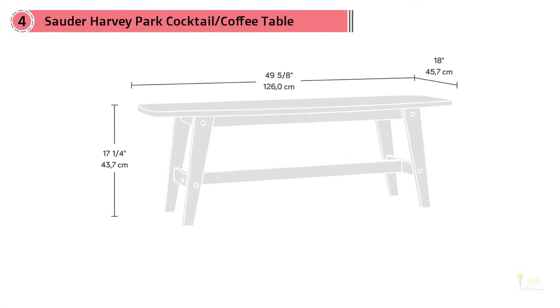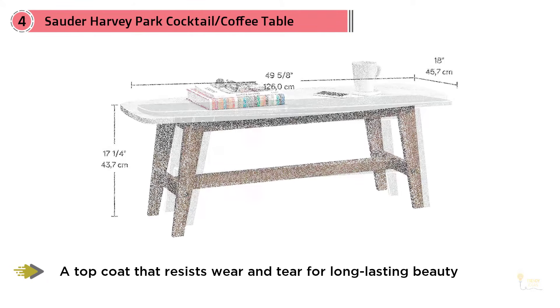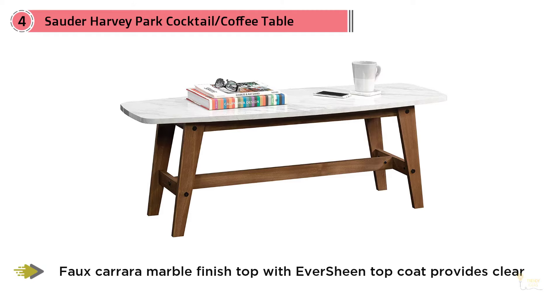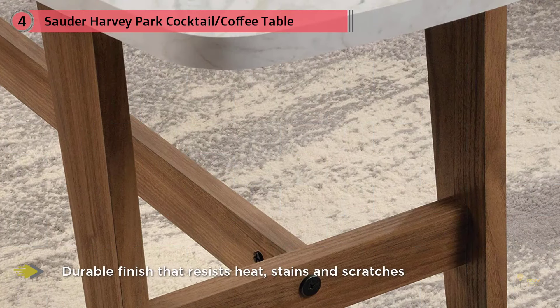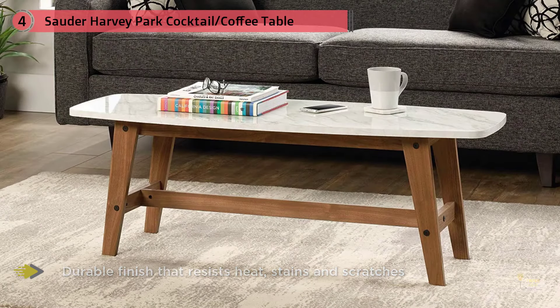Number four: Sauder Harvey Park Cocktail Coffee Table, Fine Walnut finish. Show off your love for retro style when you bring the Sauder soft modern coffee table into your home. This durable table has been finished with a top coat that resists wear and tear for long-lasting beauty. The faux Carrara marble finish top with an air machine top coat provides a clear, durable finish that resists heat, stains, and scratches. Finished on all sides for versatile placement, it features engineered wood in a fine walnut finish and comes with a five-year warranty.